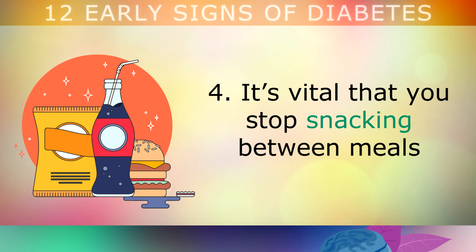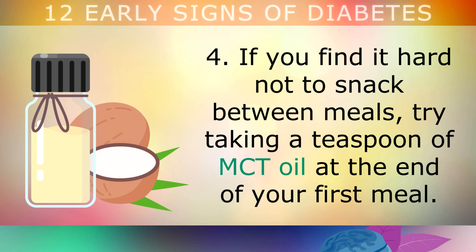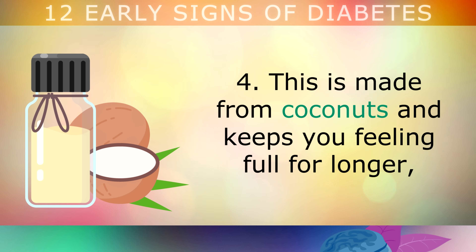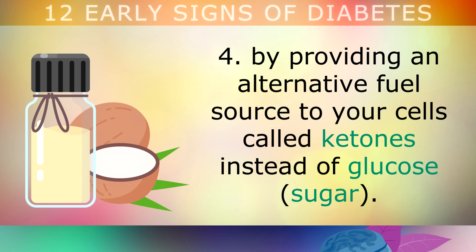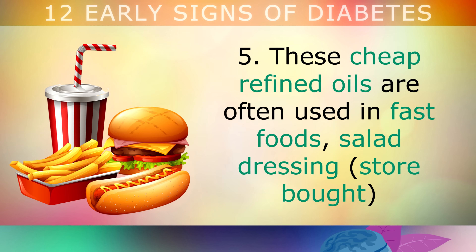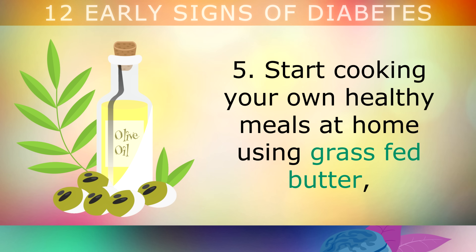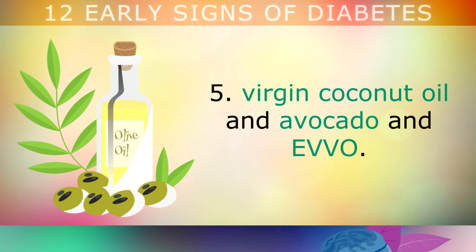Step 4: It's vital that you stop snacking between meals if you want to prevent your symptoms from developing into type 2 diabetes. If you find it hard not to snack between your meals, try taking a teaspoon of MCT oil at the end of your first meal. This is made from coconuts and keeps you feeling full for longer, by providing an alternative fuel source to your cells called ketones instead of glucose. Step 5: Stop consuming vegetable oils like margarine, soy, cottonseed, canola, rapeseed oil and corn oil. These cheaply refined oils are often used in fast foods, store bought salad dressings and pre-packaged meals, and cause major damage to your cells and pancreas. Start cooking your own healthy meals at home using grass fed butter, virgin coconut oil, avocado oil and extra virgin olive oil.